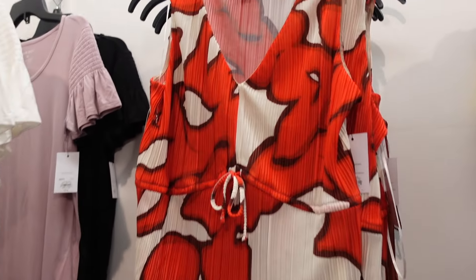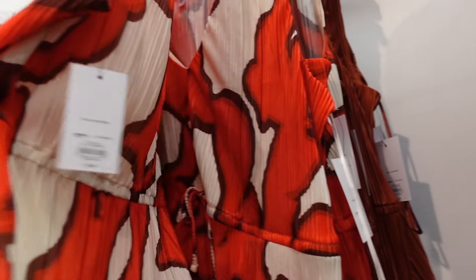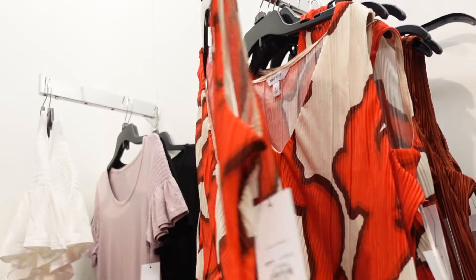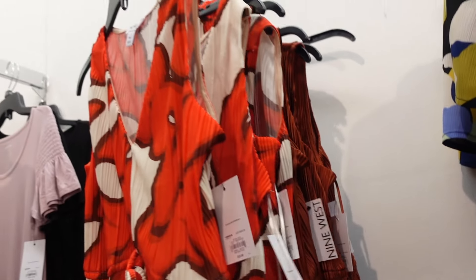New pleated top from Nine West — this one has that plunging V, sleeveless with a little tie detail and the same fit through the back. It does have that peplum in the red and white, also comes in brown. They are $22.99.